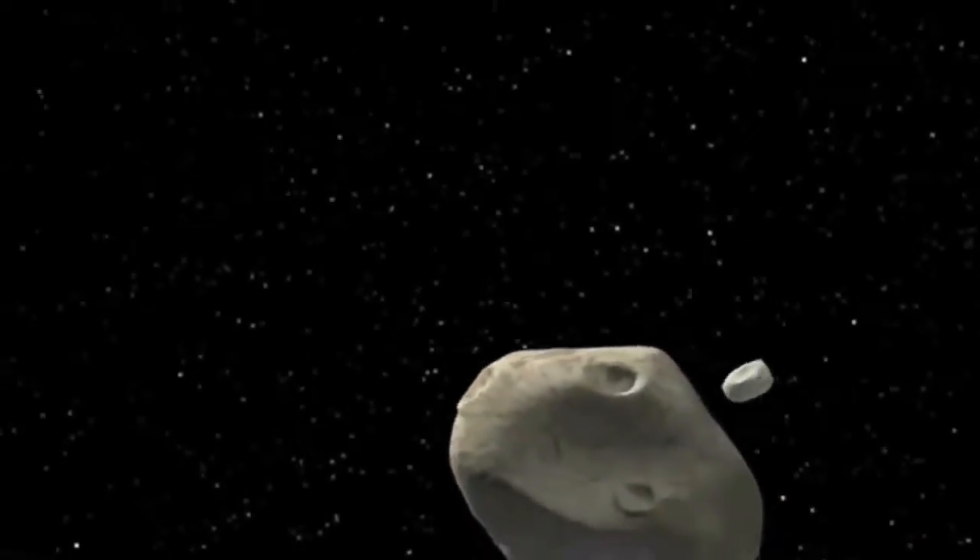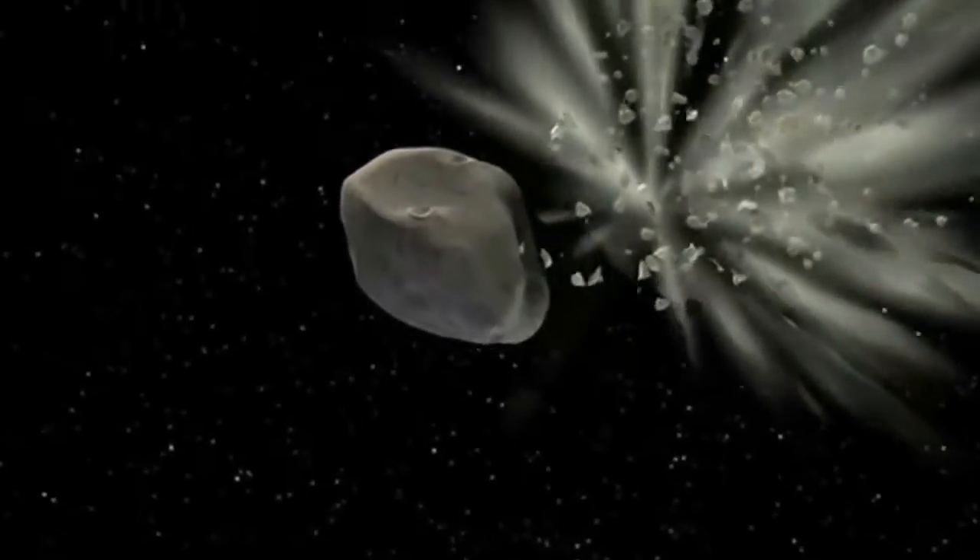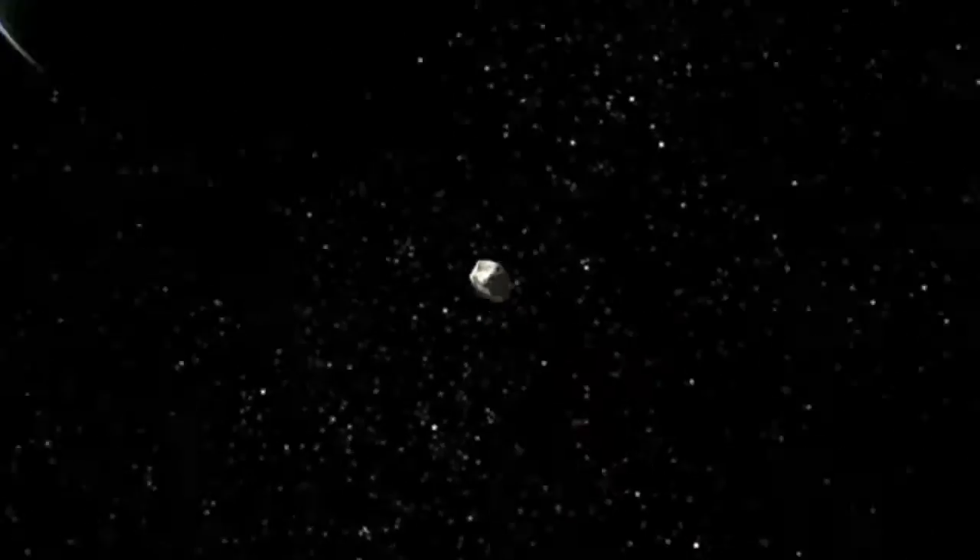Asteroids are fragments of rock that date back to the origin of the solar system. Due to mutual collisions in the asteroid belt, some of these asteroids get disturbed into orbits that cross the path of the Earth and get swept up as meteorites.